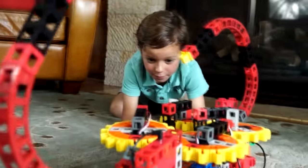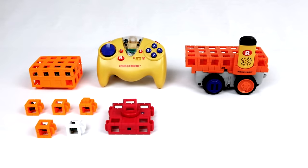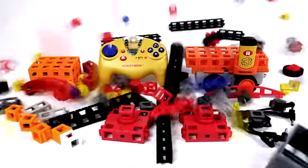The starter set includes the Rockduino controller and a Maker RockBot vehicle, Rockstar controller, sensors, motors, and a lot of construction elements.